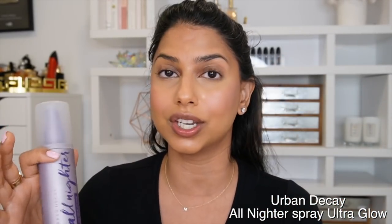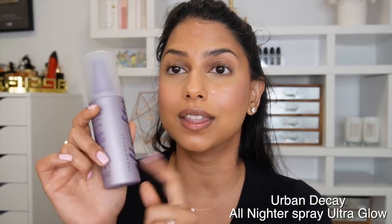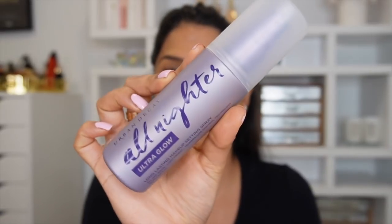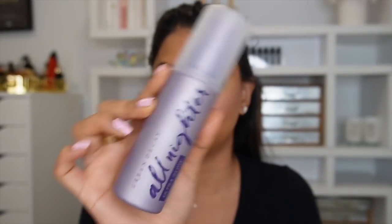This next product — if you want your makeup to last all day long, you need this. It really locks everything in. I like this version so much more than the original because it adds a very healthy, subtle glow. It's not going to make you look greasy or overly glowy — just a very subtle, beautiful glow that also sets your makeup in place.